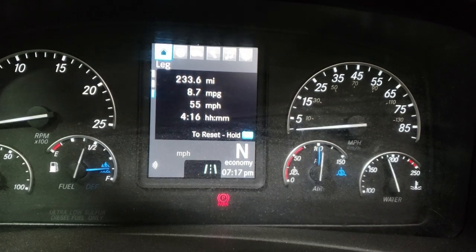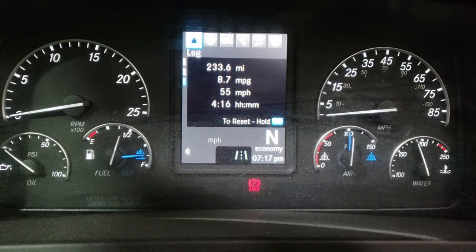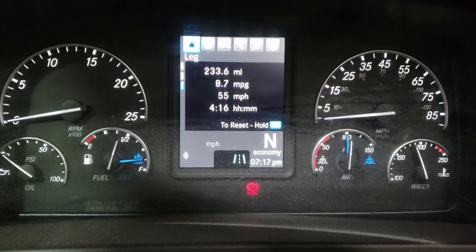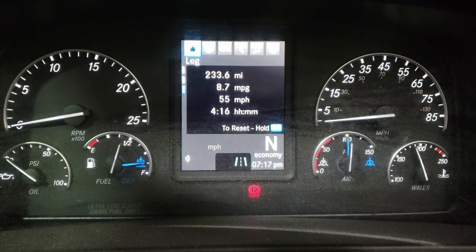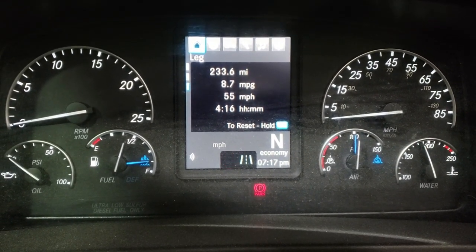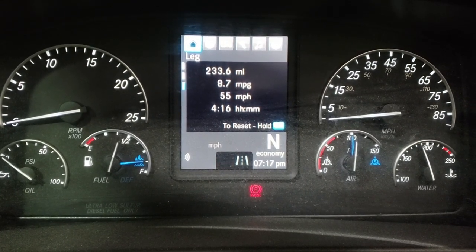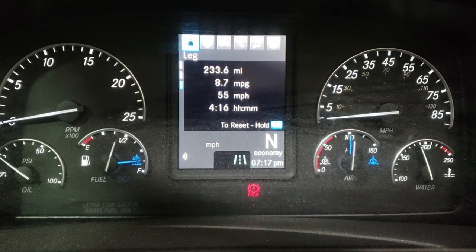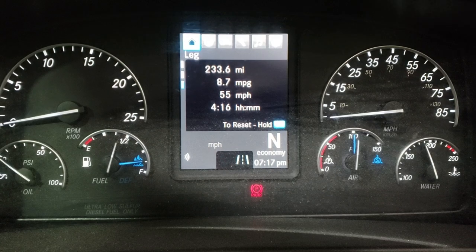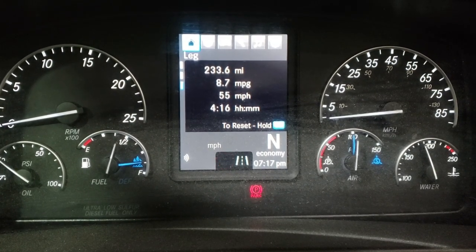Previous loads I've been documenting have been pretty small and light, but this one is about 27,000 pounds and my total weight is a little over 61,000 pounds. I'm pretty proud of this. I'm driving west on I-70 from Ohio to Illinois.